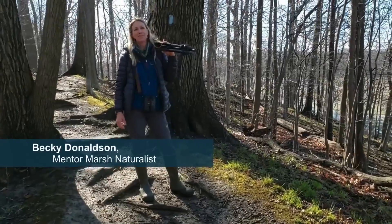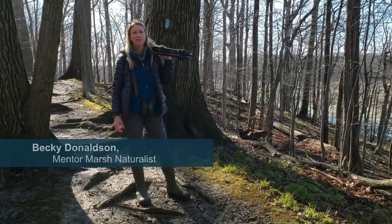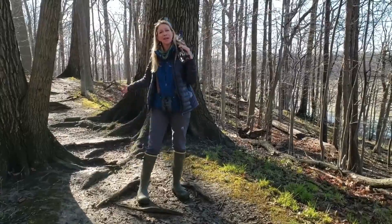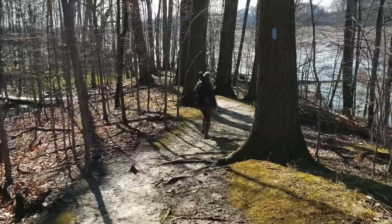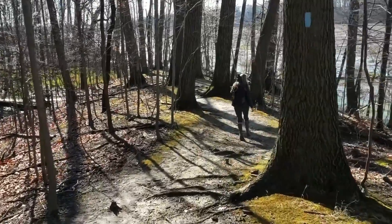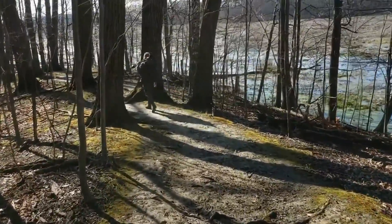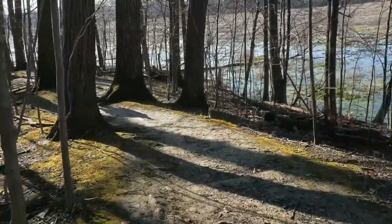Hey, I'm Becky Donaldson. I'm the Cleveland Museum of Natural History's Mentor Marsh naturalist, and welcome to Mentor Marsh. This is the trail that we would be hiking on our Bald Eagle Fest — the Zimmerman Trail, part of the Buckeye Trail that circles around the whole state of Ohio. We have two miles of the Buckeye Trail that travel through this part of the marsh.